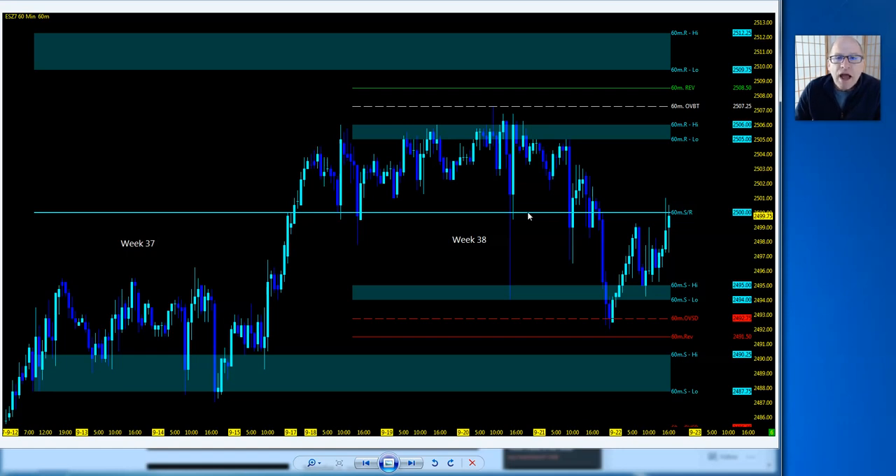We ended up with a Heikin Ashi doji bar — indecision — hanging up at the MML highs. We had the FOMC announcement this last week. The minutes will eventually come out, but price action pulled back midweek, dropped down, then got a lift off the 60-minute oversold in sync with the 10 EMA, right back up to 2500.